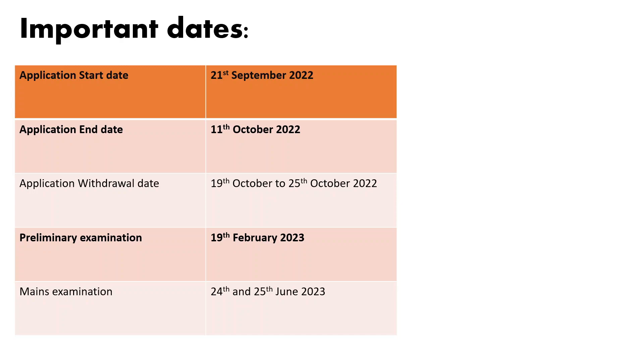I would urge you to keep note of these dates. If possible, paste the dates of examination near your study desk, because this will constantly remind you of the time left before the actual examination and will help you strategize your preparation accordingly.